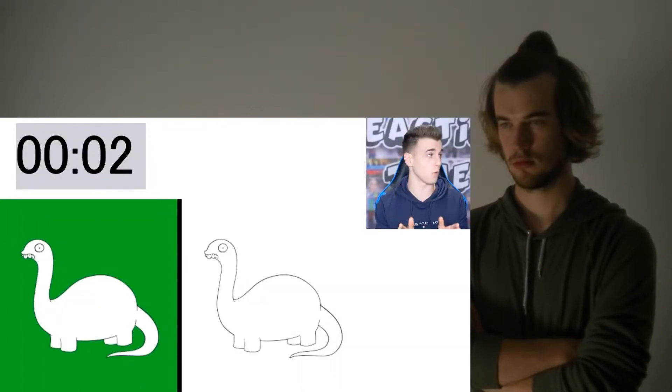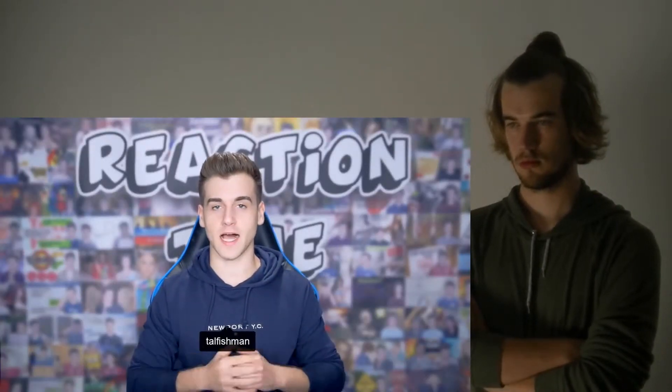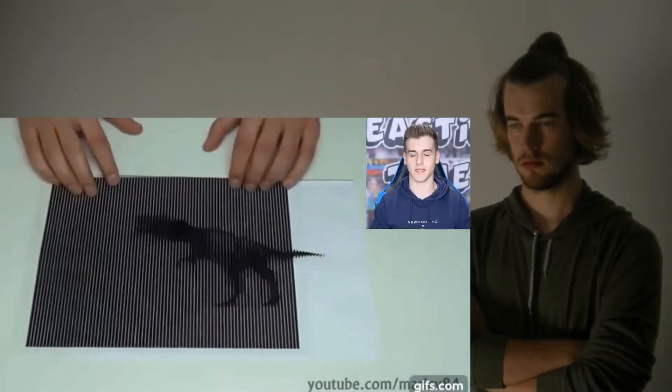I absolutely love optical illusions. Look at a white wall, or just a blank space. You're gonna see the dinosaur, and they make you question reality — whether you actually believe your eyes, what you see, or if you don't. Check this out.